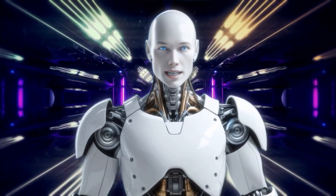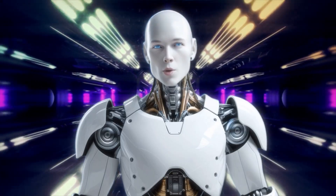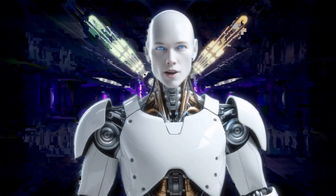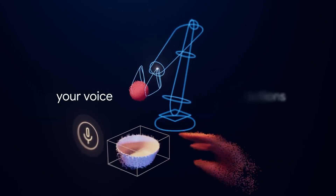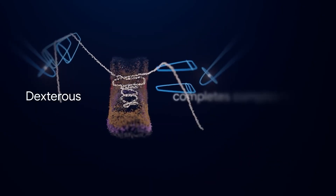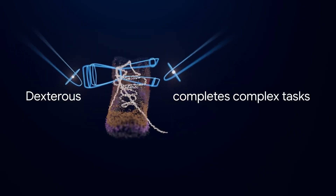Which of these AI brain projects excites you most? Where would you want to see this technology applied? Let us know in the comments, and don't forget to subscribe for more revelations about the future of robotics. The revolution is happening now, and you're witnessing its birth.